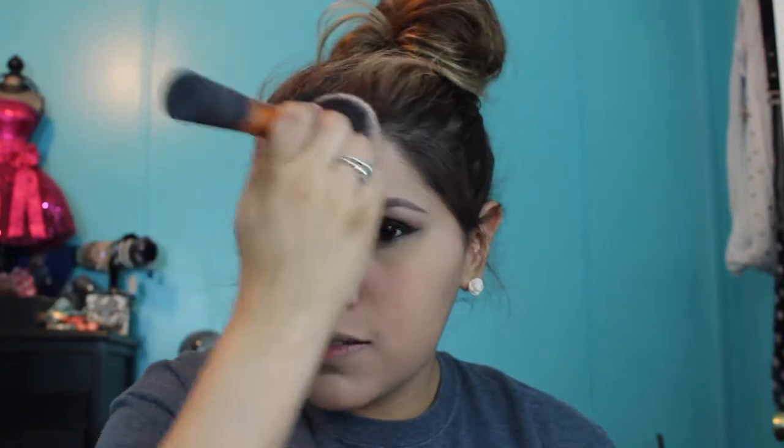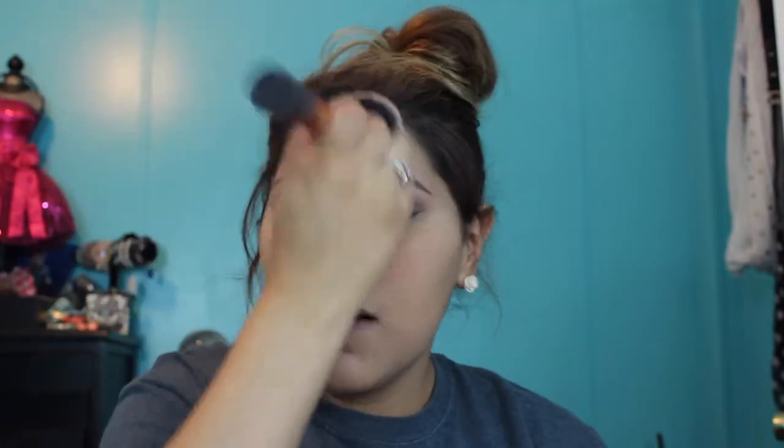I'm going to start dabbing it on my face. The only thing with this powder is that, as you can see, it's very loose and gets everywhere — it's kind of annoying. I'm dabbing, not moving in circles, because I don't want my foundation to move in case it's still wet and not set. I kind of move my face with the brush just to make life a little easier.